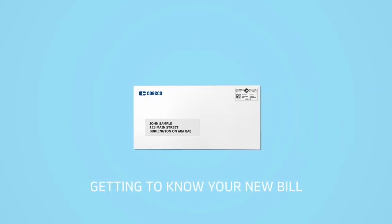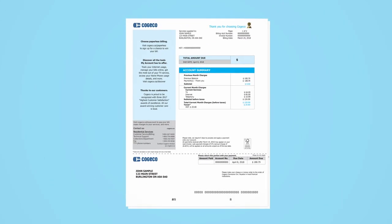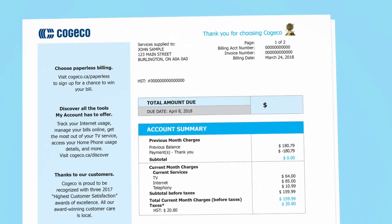At Kogeco, we're always looking for ways to make things easier for you. That's why we've designed an improved bill that's easier to understand. For both our residential and business customers, we've created a clear new bill layout that lets you see exactly what you're spending on your services.